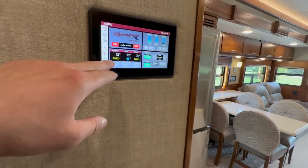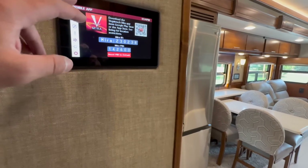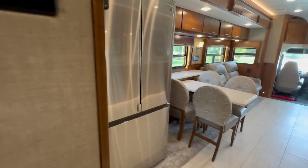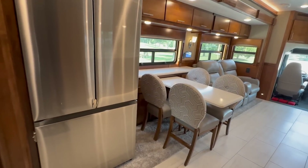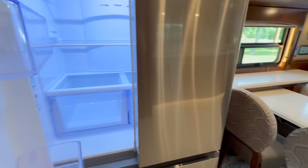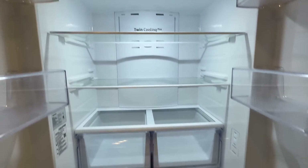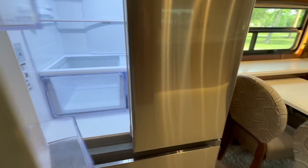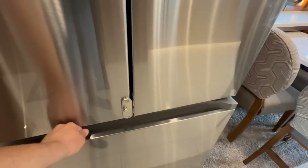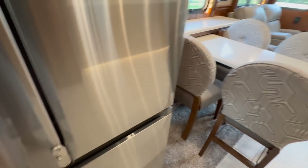You can hit the gear icon, pull up the mobile app, scan the QR code, download the app, and run the whole coach from your phone. This coach has the all-electric French door Samsung fridge, just like one you'd see in your house — plenty of fridge space on top, and on the bottom you've got the freezer with the ice maker tray. Very nice.